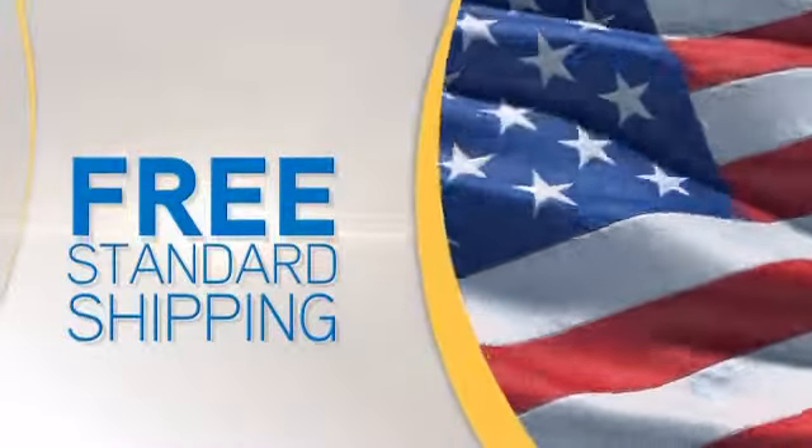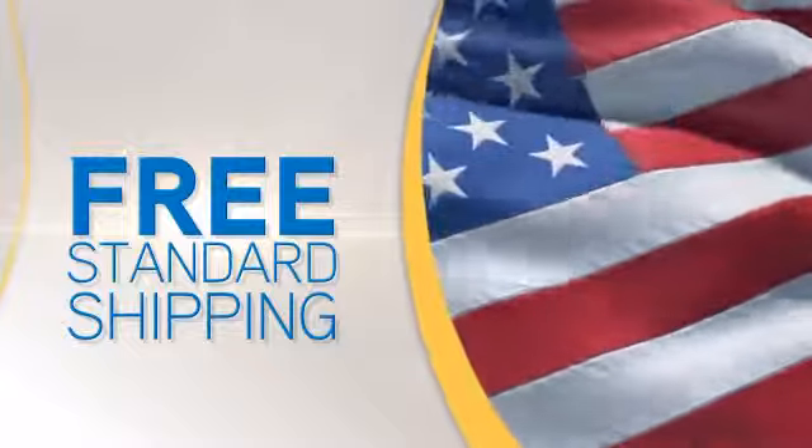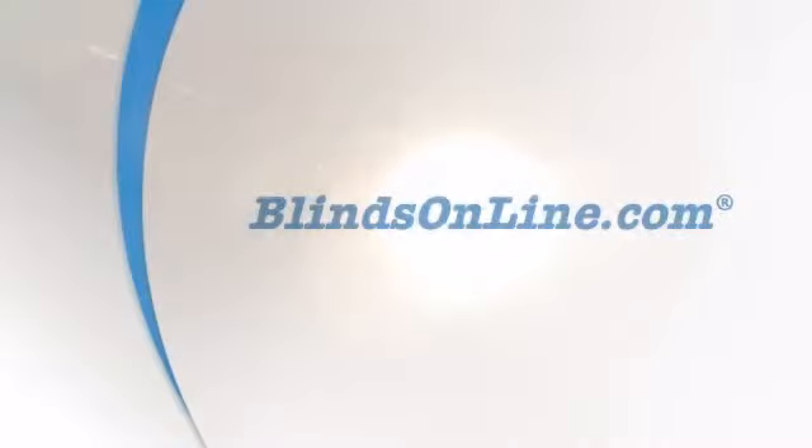Order today and get free standard shipping on most orders. Only at BlindsOnline.com.